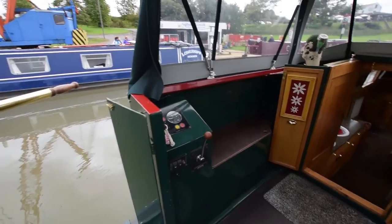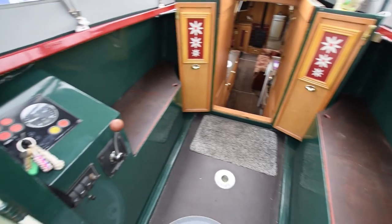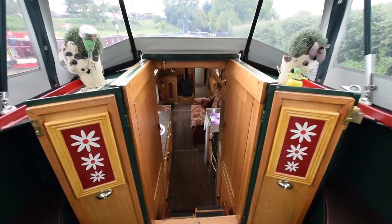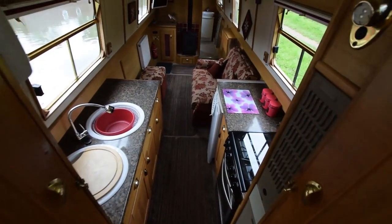Onto the stern deck. The Isuzu 35 is under the deck boards here. There's storage lockers either side. You can see the condition of the pram hood — immaculate.